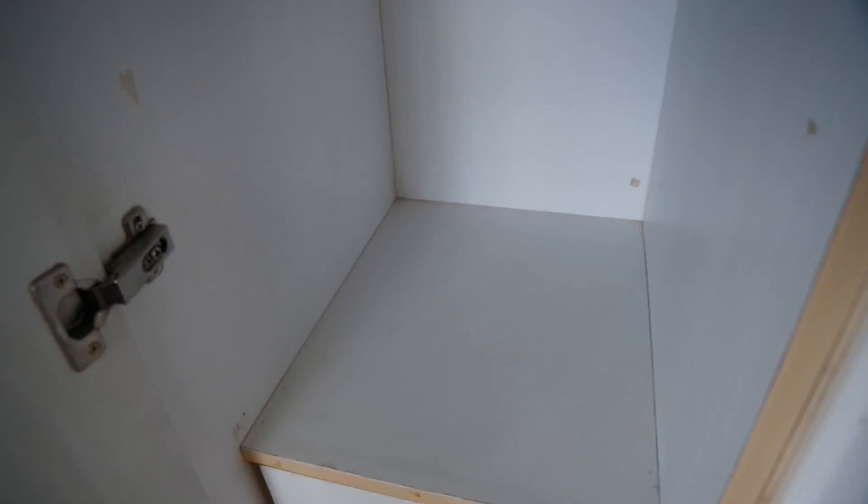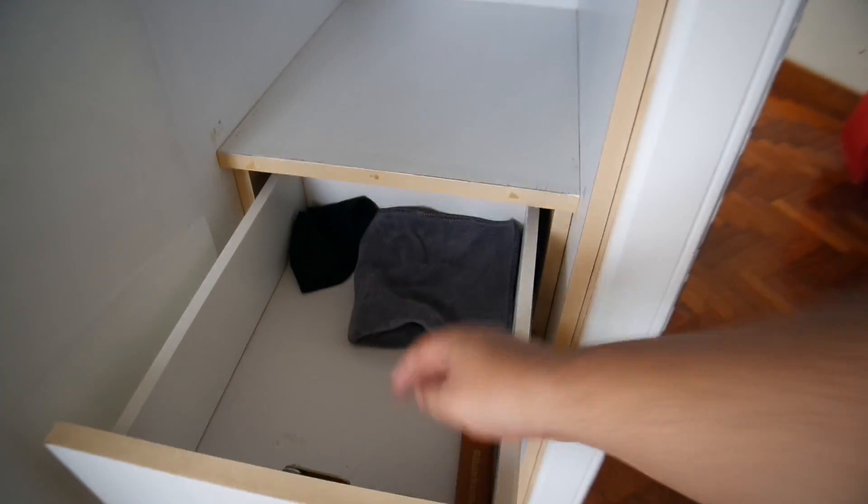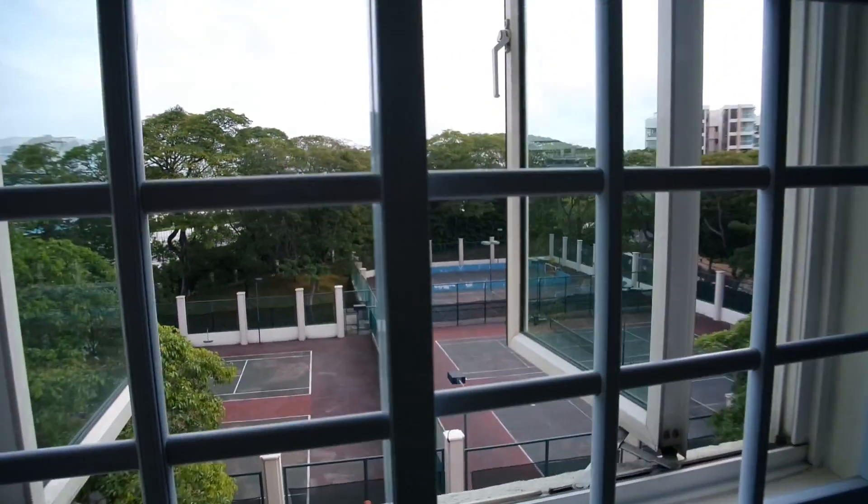Inside the wardrobe I have my clothes, pillow, bed sheets, my Xbox box, and some extra clothes. One section is empty now but used to have my laptop and files. Another section has just a towel, a band, and a toothbrush holder. I can't open the last part — there's some private stuff. I also get a view of the tennis courts from my room, which is amazing. And here's my side table.